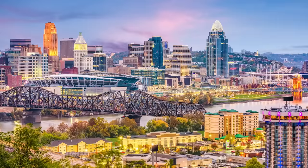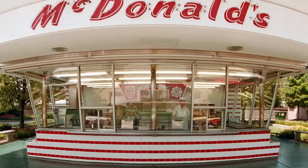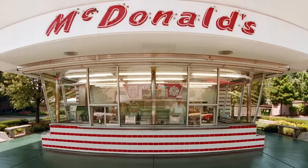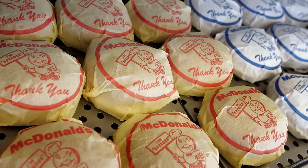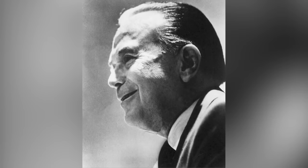That trend started with the Filet-O-Fish. In 1959, Lou Groen opened the first McDonald's in the Cincinnati area, specifically in Montfort Heights. There was one problem: the population was 87% Catholic, and back in the early years of Groen's business, Catholics would avoid meat on all Fridays throughout the year. To stay afloat, Groen devised a new fish sandwich. He took the idea to McDonald's chief Ray Kroc, who had his own meatless menu idea — a slice of pineapple on a bun called the Hula Burger. Kroc agreed to put both on the menu and see which sold best. The Filet-O-Fish won overwhelmingly.